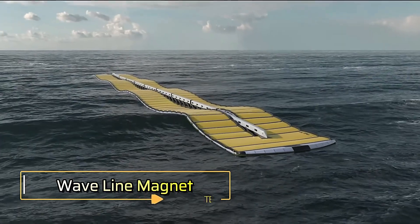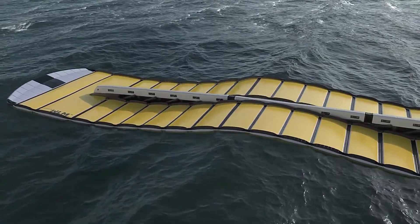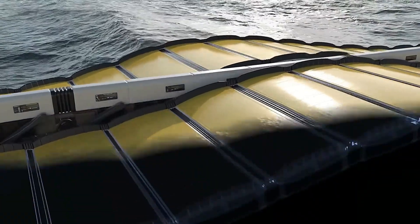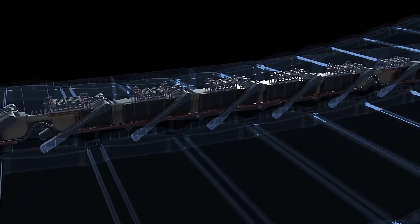Waveline Magnet. Waveline Magnet harnesses ocean waves for sustainable energy using unique magnetic technology. This device captures and converts wave motion into electricity efficiently, providing a cleaner and more effective renewable energy solution.